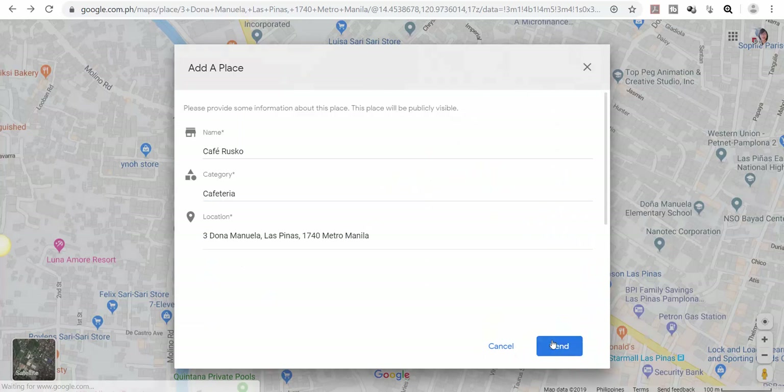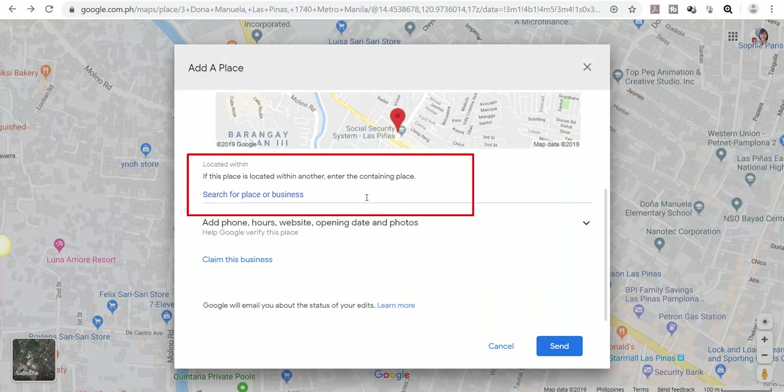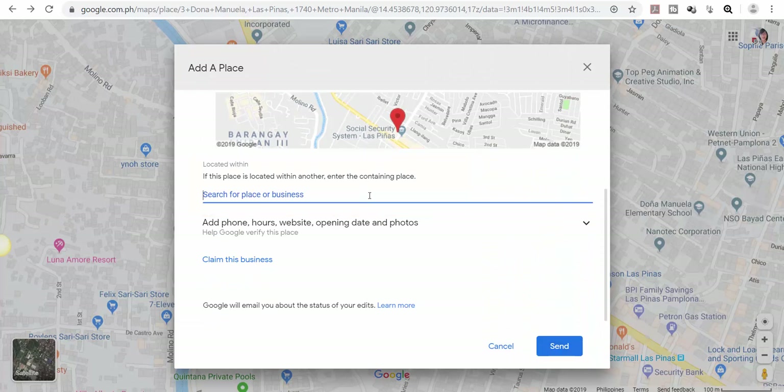Click Done. If your business is located within another place or building, you may use that option. We can also add more details by clicking this link.